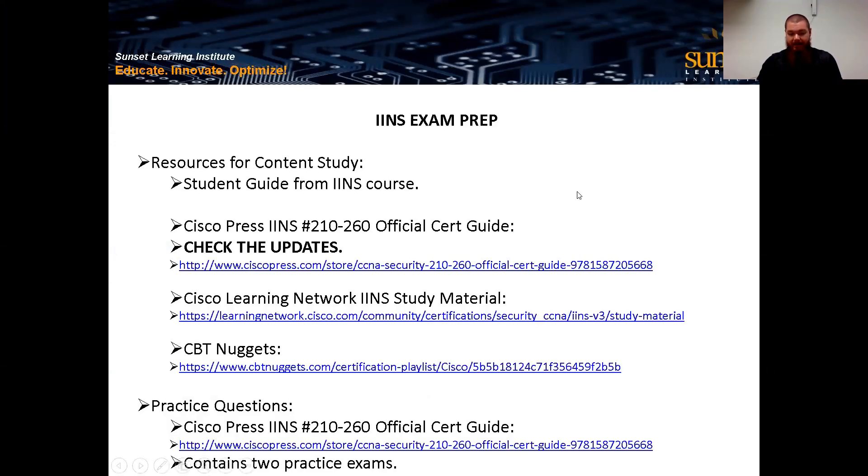Also here, there's CBT Nuggets, which has a whole video series on the CCNA Security. For those familiar with them, they provide additional training — kind of like Sunset Learning but another source. If you're looking for more analogies or different ways to explain the same topics, and the first approach didn't work for you, you can check out CBT Nuggets as well.